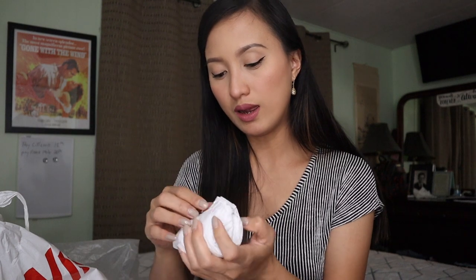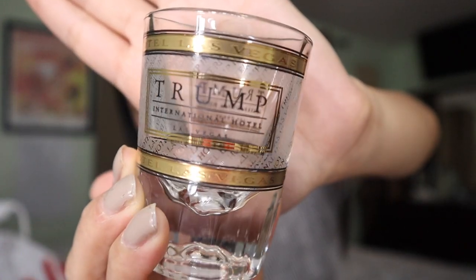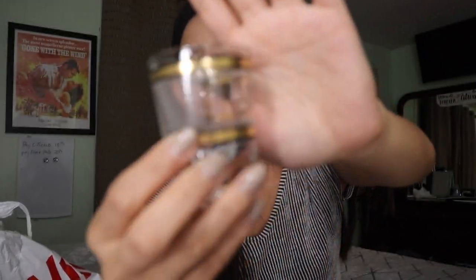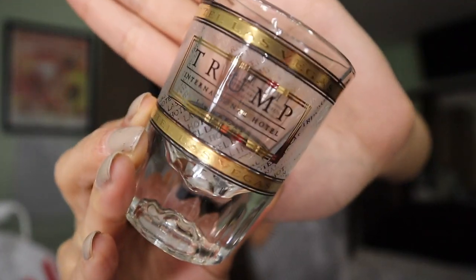Pero yung isa, pinamigay ko na kay coach. So this one, guys, is obviously a shot glass. Ayan siya — and yung kanyang itsura, of course, makikita nyo yung pangalang Trump. Sobrang talagang gold pa rin siya. Sabi ko sa inyo, kahit saan ka talaga tumingin, Trump talaga yung makikita mo. And sa parehong side, pareho lang yung print niya. And up here, sa gold na line, ang sabi is Trump International Hotel Las Vegas. Sobrang cute niya, in fairness.